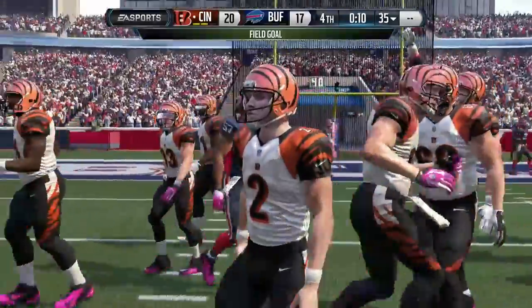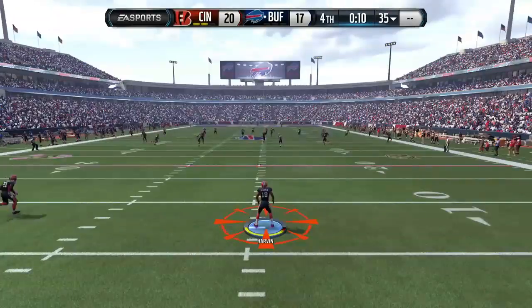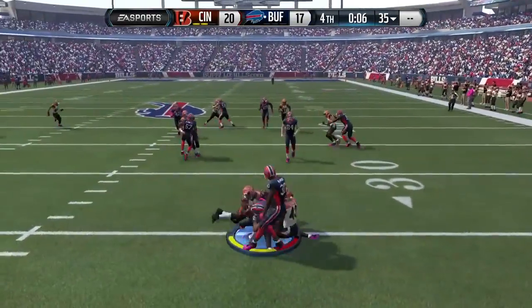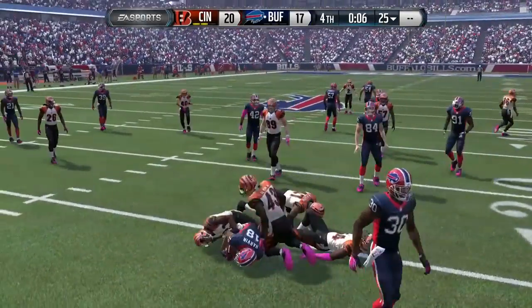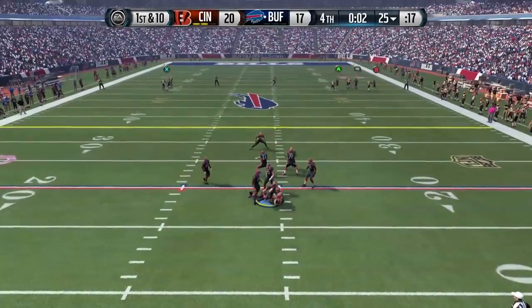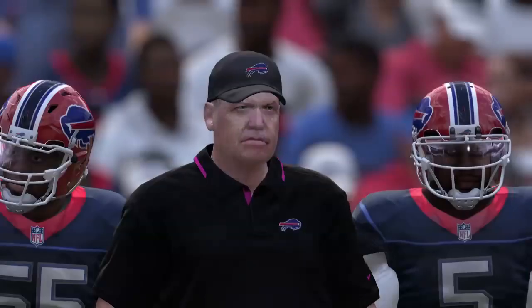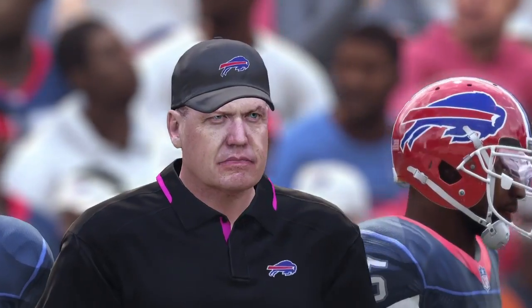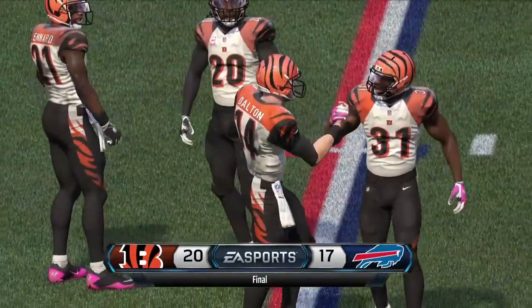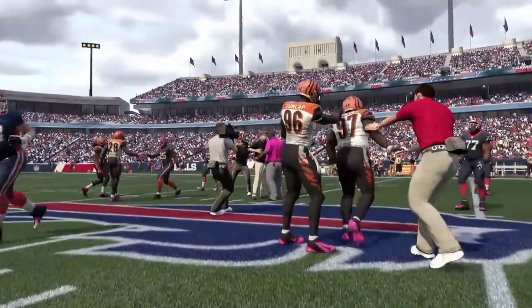It all comes down to this kick. The ball stays in bounds, giving Percy Harvin very little time — he gets down quickly but that takes four seconds off the clock, leaving six seconds for one last play. Tyrod Taylor has no time and no way to get the ball down the field. We end up losing our second game of the season to the Cincinnati Bengals 20 to 17. Hope you guys enjoyed this episode — make sure to subscribe for new ones as they come out. Talk to you guys later.